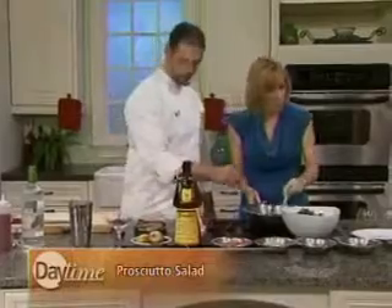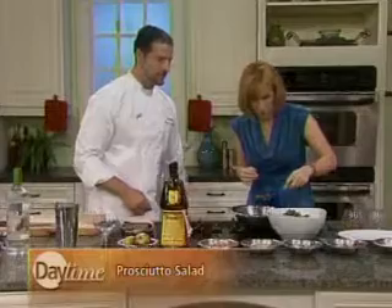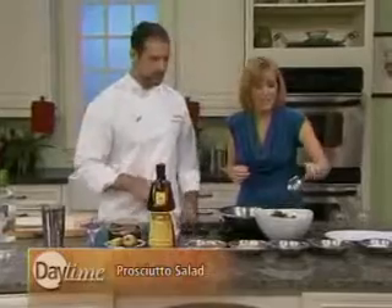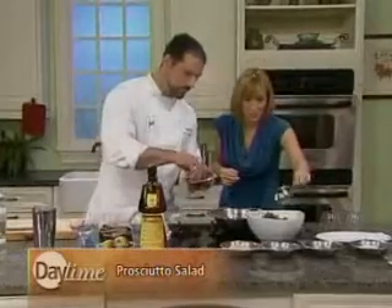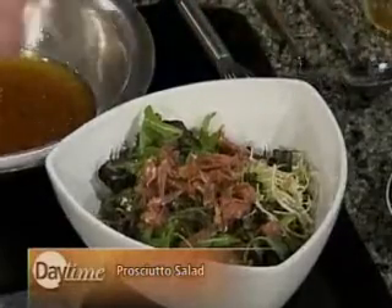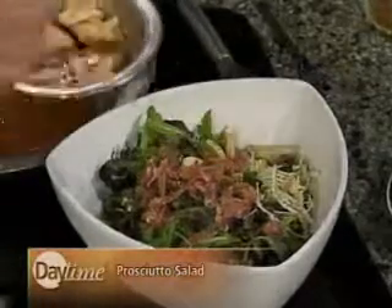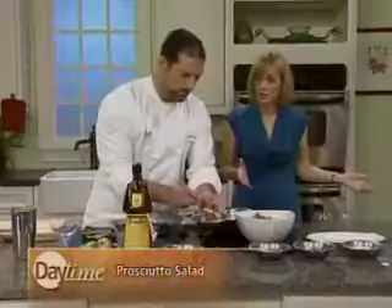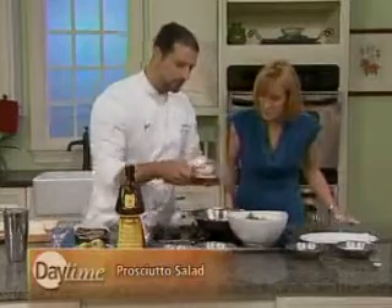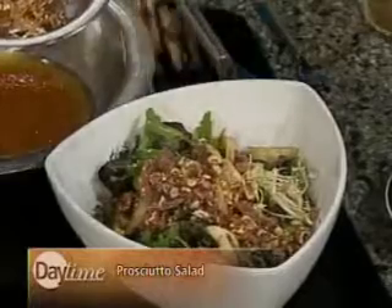Now we're ready. Drizzle the vinaigrette into the salad — that's a perfect amount. Next we'll add some prosciutto, which counterbalances the sweetness of the vinaigrette with a little saltiness — sweet and salty. Then we'll add our Frangelico glazed apples for a bit more sweetness. You can use pears too — anything you like. And next is some crushed candied hazelnuts. This is my type of salad — it's almost like a dessert.